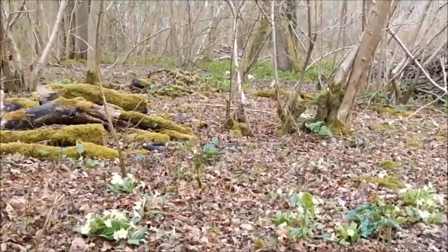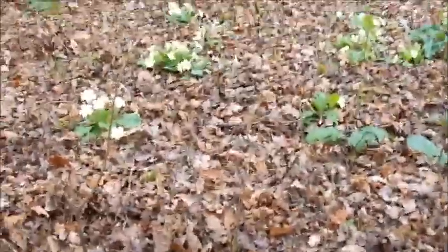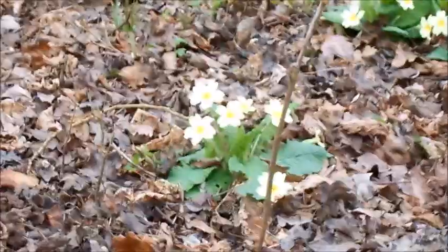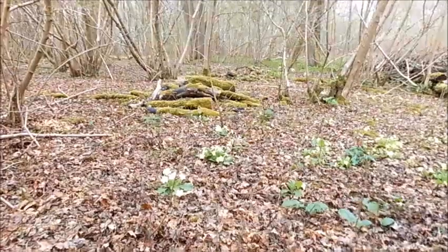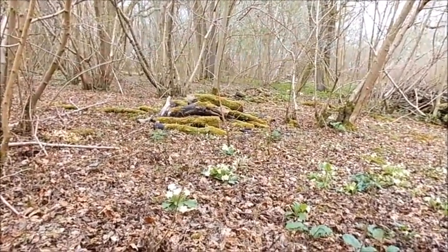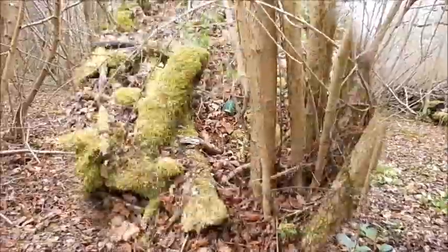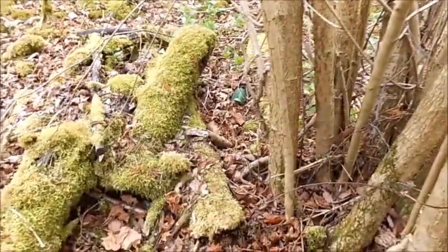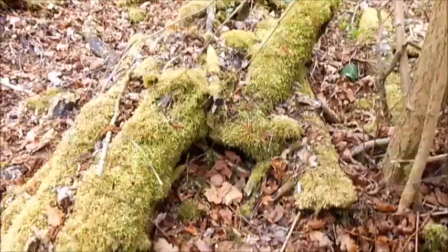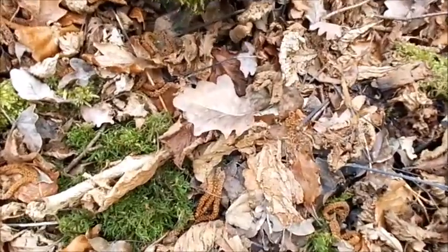We'll say goodbye to the Showset Woods and all the primroses there — they're gorgeous. In my opinion this wood — ancient woodland — is where Shakespeare used to come. And you can see all the moss growing, very damp. The Oxlips love damp.